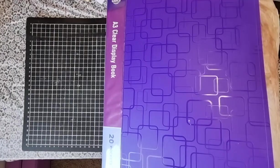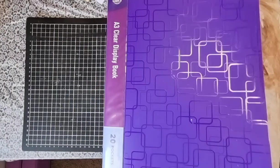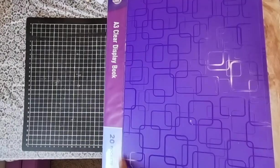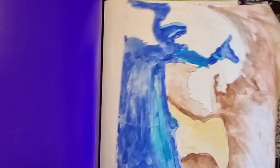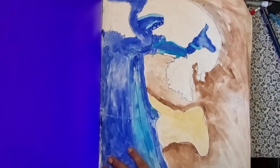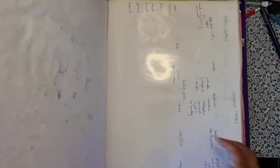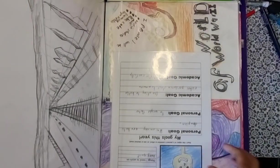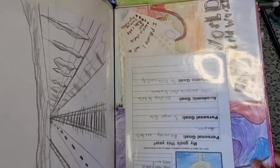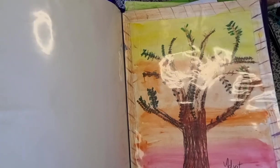My son is a teen, but I prefer to collect his drawings. I bought this A3 clear display book, which helps me store whatever he has made since his childhood. We've had a couple of moves, and this is what helps me keep things organized and maintain sanity at home when it comes to art and craft work filling up drawers.